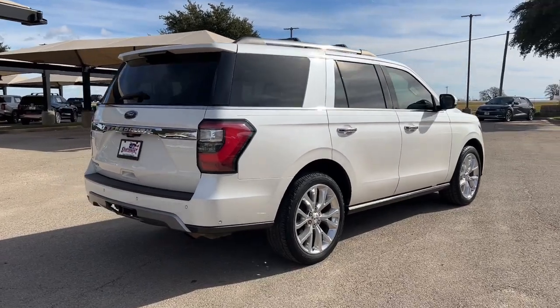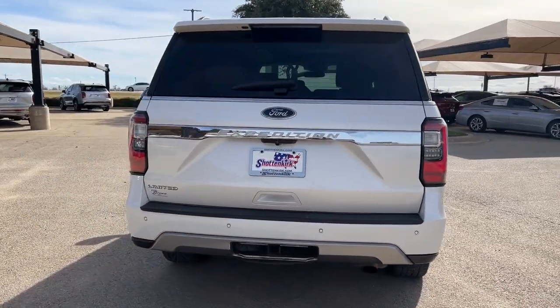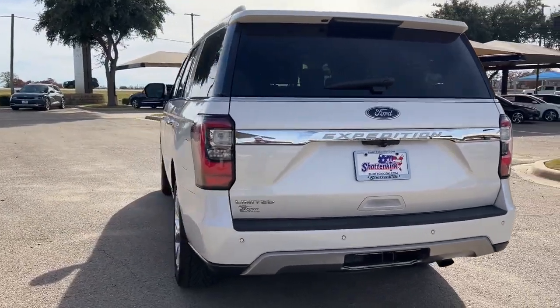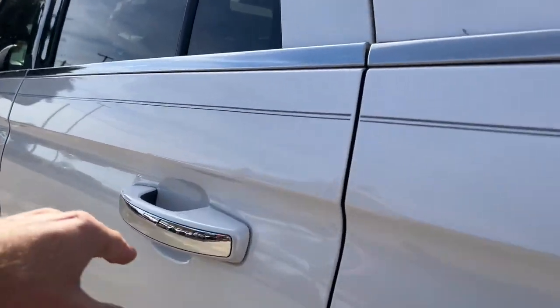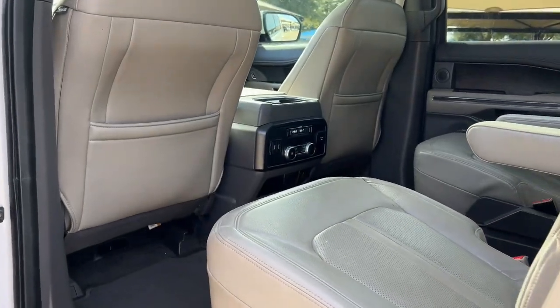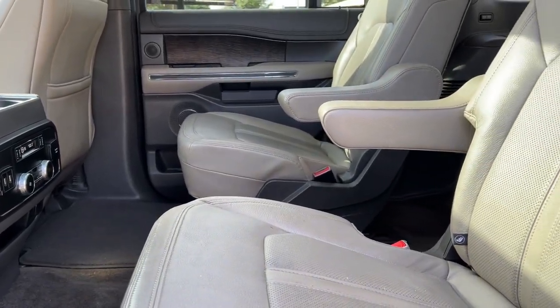The following are some of this vehicle's highlighted options: heated steering wheel, 360-degree view car camera, Apple CarPlay and/or Android Auto, heated and/or cooled front seats, pre-collision system, panoramic roof, keyless entry, navigation system, fog lamps, and backup camera.